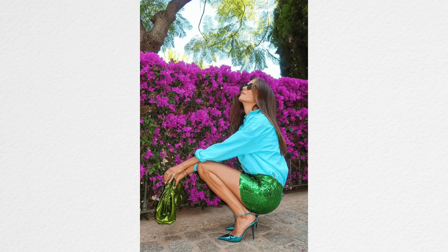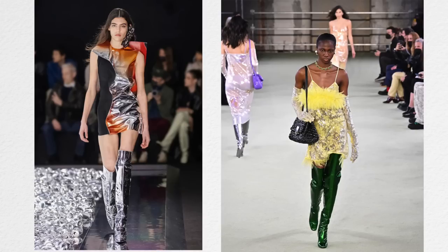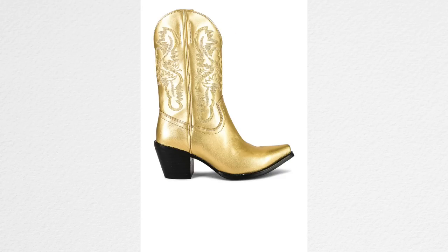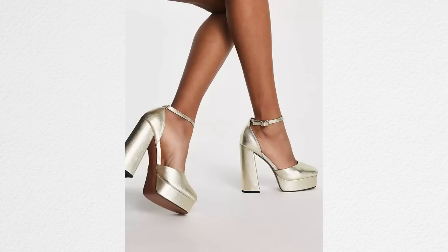Metallic shoes are also a big trend for fall — metallic gold, metallic silver, shiny shoes. This is really fun to do for the holiday season. I have a pair I bought literally 15 years ago from Diane von Furstenberg and I wore those to death. If I'm feeling like I can walk in four-inch heels, I'll show you a picture — they're very cute.